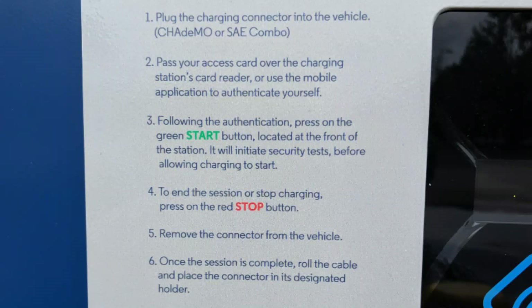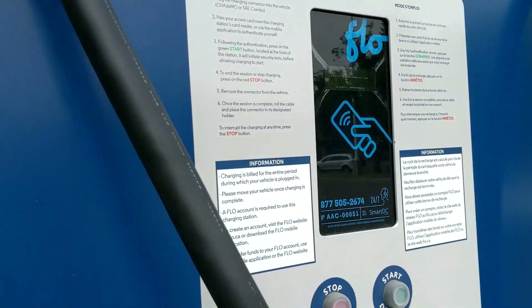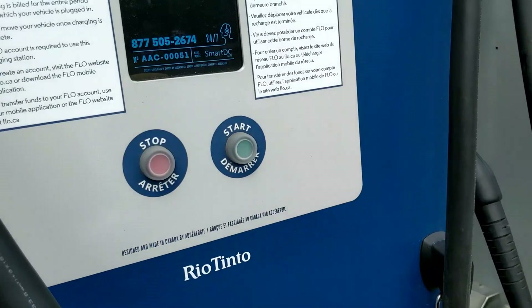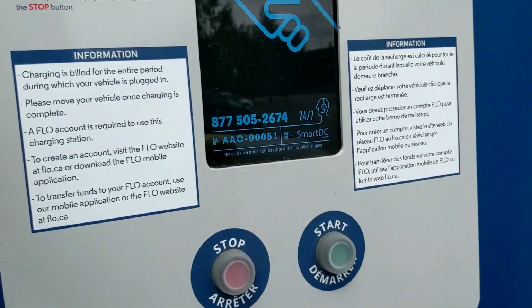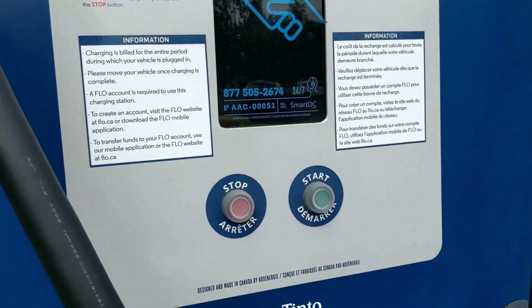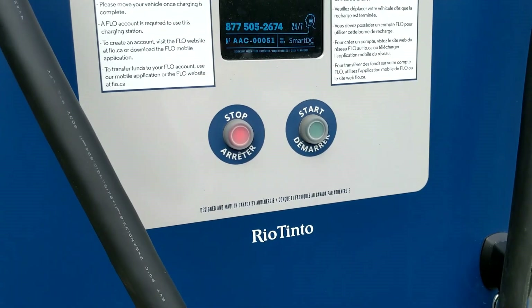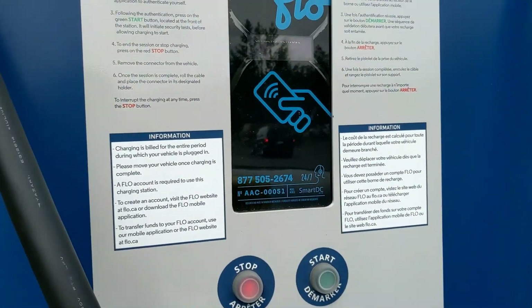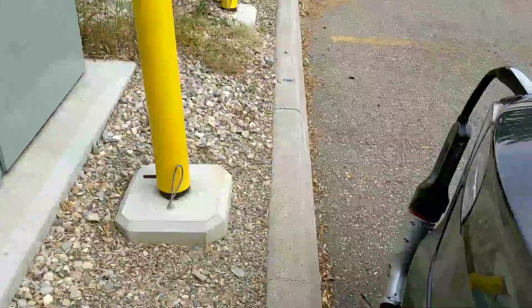The amount that you're going to be charged is totally dependent on whatever third-party charger you're using. Let's see how fast this charges. I've added funds to my account, I've plugged it in, and here we go — we're going to hit start. It says: charging initializing, pre-charge test, CHAdeMO vehicle detected, pre-charge test in progress. And let's go in the car and see what it's doing.